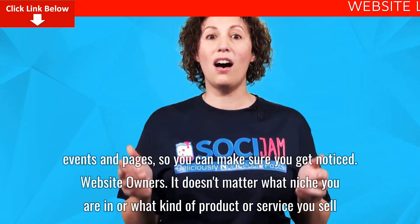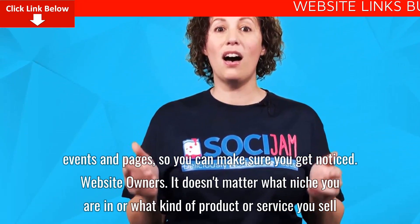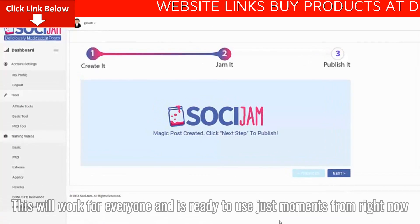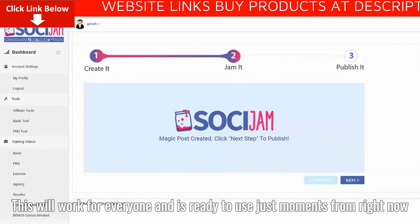Website Owners: It doesn't matter what niche you are in, or what kind of product or service you sell. This will work for everyone, and is ready to use just moments from right now.